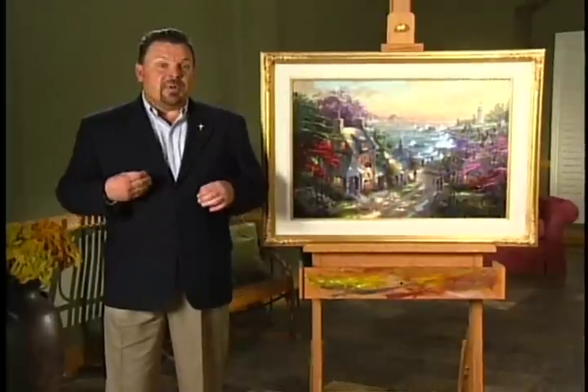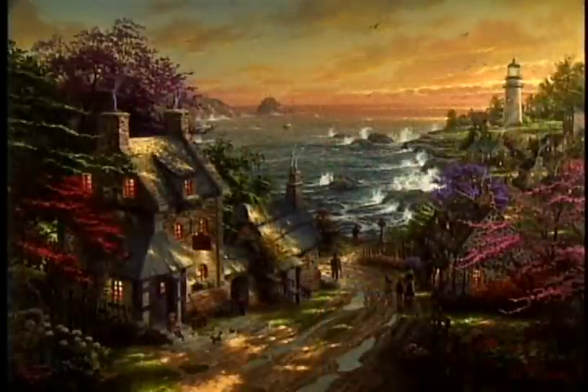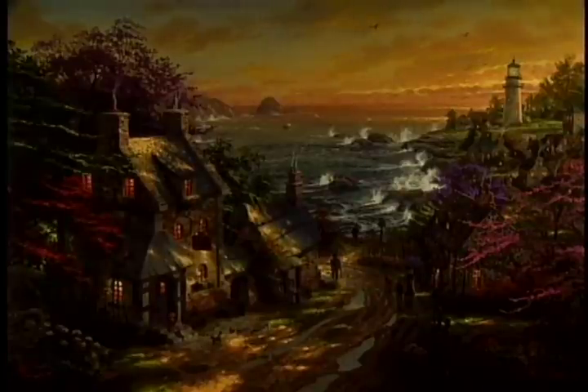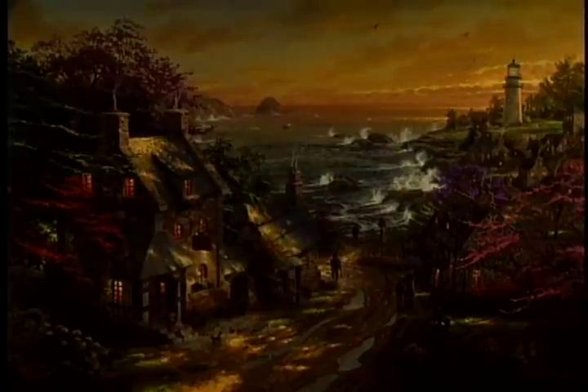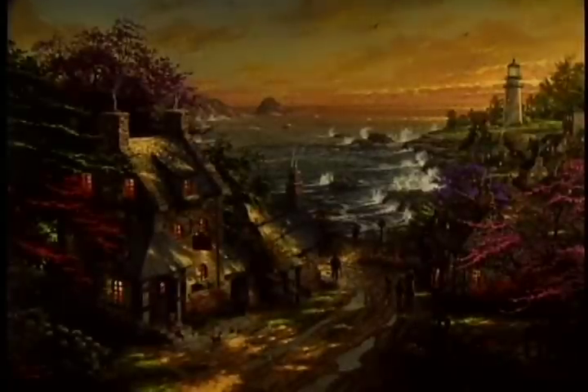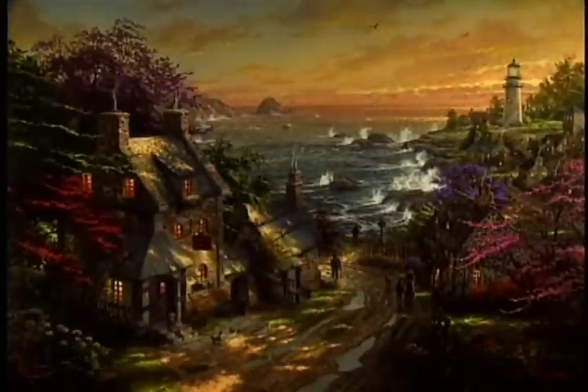All my paintings feature what I call luminism, which means that when you dim the room lights the painting appears to glow even more. As the lights come down you begin to see the mood change — it's as though evening is coming, and yet the light from within the village still glows radiant. As the lights come back up, it's as though sunrise is returning and hope is dawning again in the village.